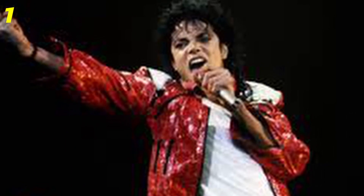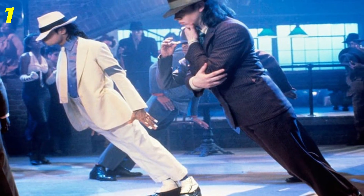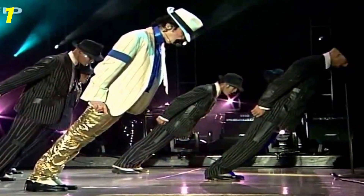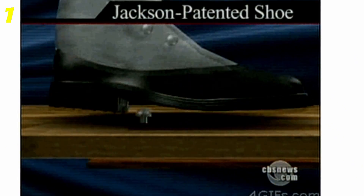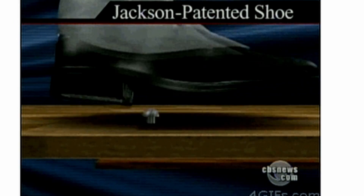Number 1. Remember that unreal lean Michael Jackson did in the music video for Smooth Criminal? Well, he wasn't just naturally that good. Both in the music video and live performances, Jackson wore special shoes that hook onto a special stage nail, as shown in the video. Michael Jackson knew how to make a good show — not just with music.